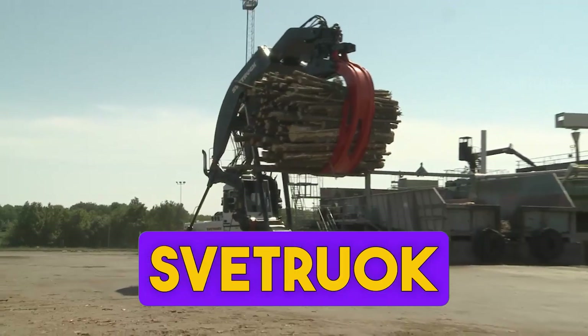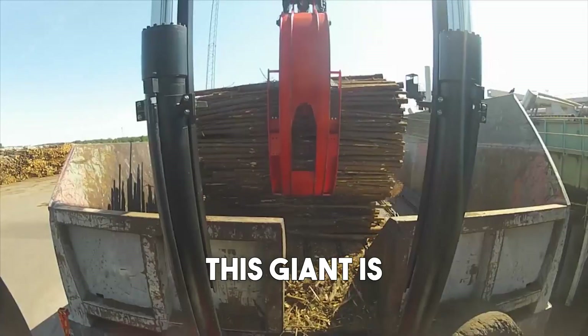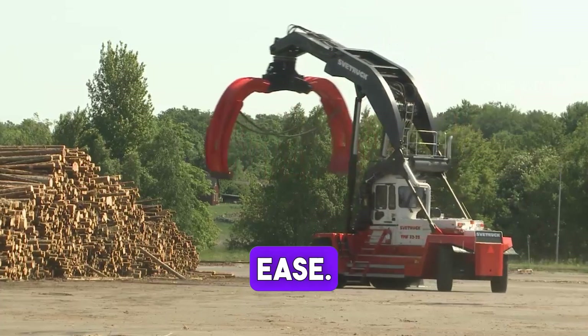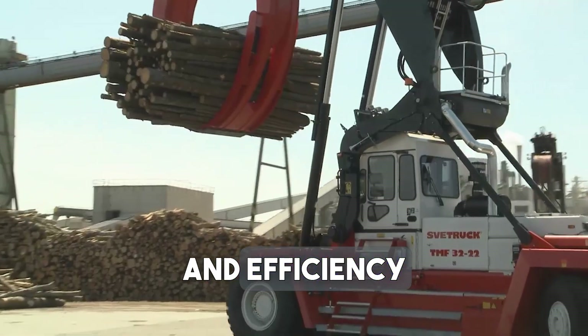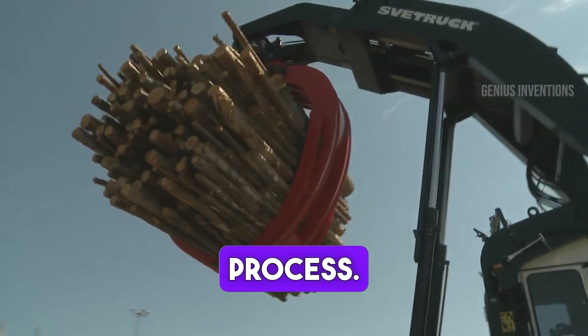Behold the Svetruk TMF 3222 Log Stacker. This giant is essential in timber handling, capable of moving massive logs with ease. Its strength and efficiency make it a must-have in ports and lumber yards, streamlining the timber logistics process.